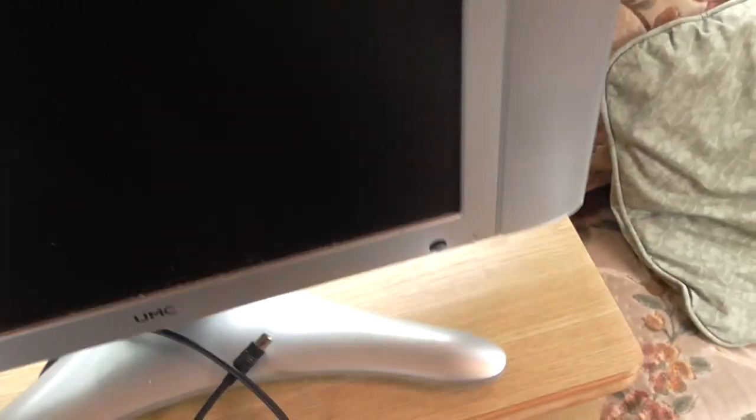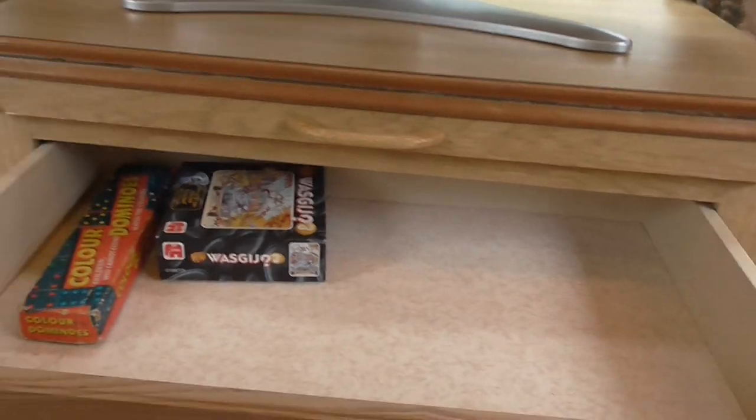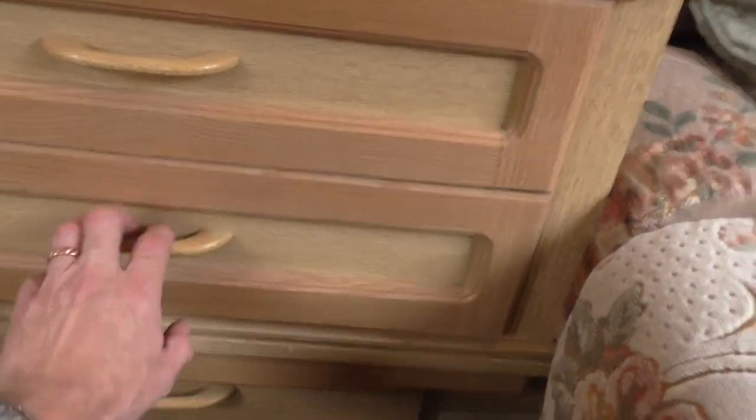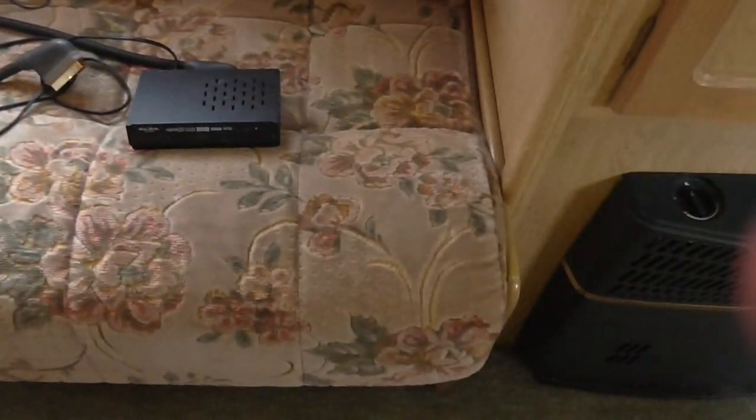It's a basic TV but it does the job and it works, though you might have trouble with reception depending where you are. There are two drawers, plus storage underneath that goes into the front area. There's a plug socket to the right and storage underneath the bunks. The paperwork comes with the caravan: the owner's handbook, and the caravan is on the CRiS register.